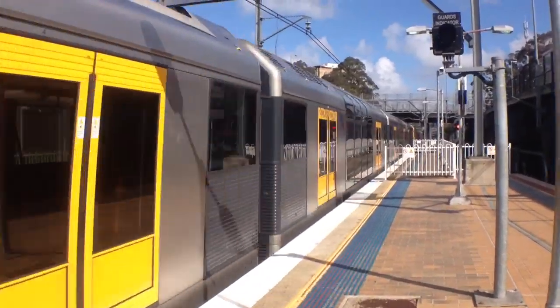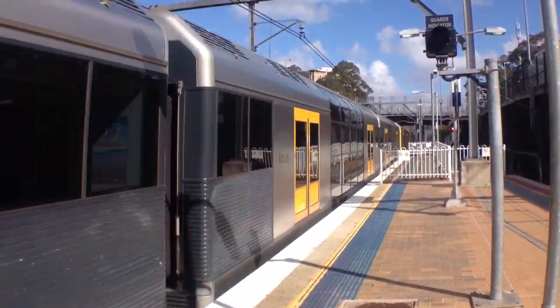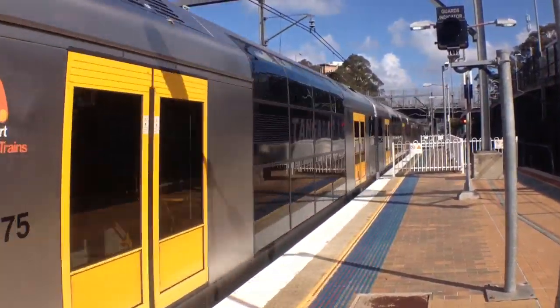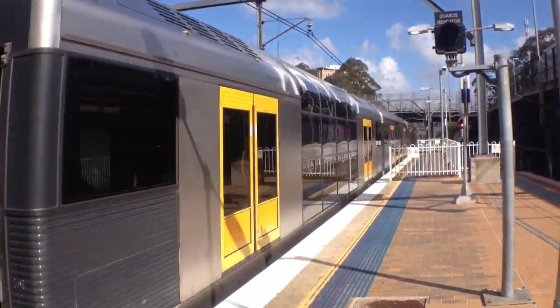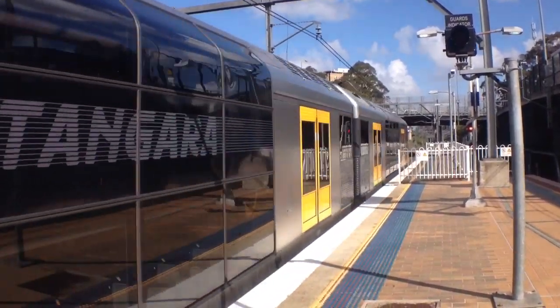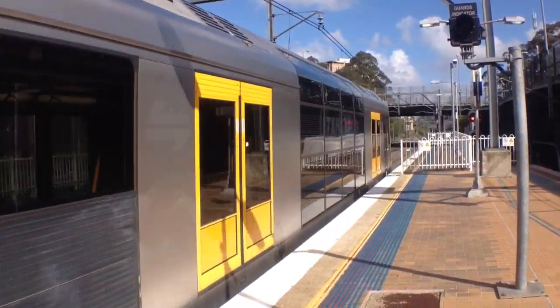Tangara T86 arriving into platform number 4. This train will terminate and then return to the City via Macquarie Park. The rear 4 cars of this Tangara T69. These sets recently have come back from Morddale after running Bondi Junction, Cronulla, Waterfall and all those areas.